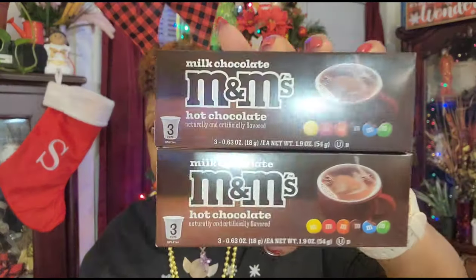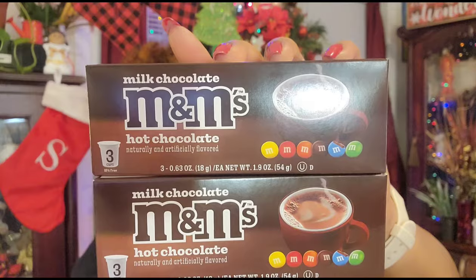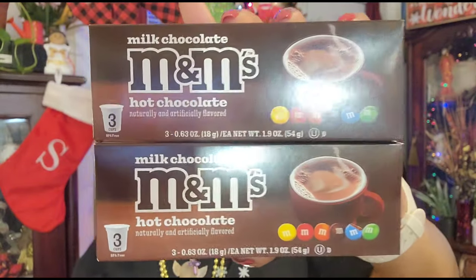My girlfriend Odessa asked me if I saw any more of the M&M's hot chocolate to pick her up a few. I only saw two today at one Dollar Tree - I went to like four different Dollar Trees. The one on Wake Forest all the way up on what I believe is Route 98 going towards Bunn had them. I grabbed two of the M&M hot chocolates for my girl Odessa because she hooks me up with so much good stuff.